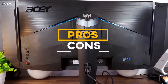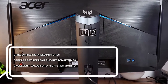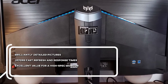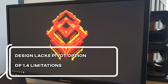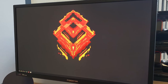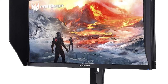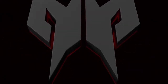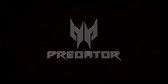For the pros: brilliantly detailed pictures, fast refresh and response times, and excellent value for a high-spec monitor. For the cons: design lacks a pivot option and has DisplayPort 1.4 limitations. Overall, the Acer XB273K is an amazing gaming monitor that ticks all the boxes. It offers flawless performance, a stunning image quality, and plenty of useful features for a fair price.